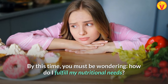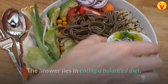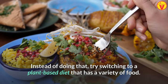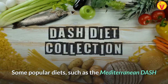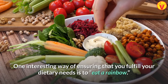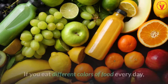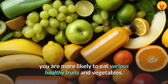By this time, you must be wondering: how do I fulfill my nutritional needs? The answer lies in eating a balanced diet. Instead of calculating the amounts of each nutrient in your daily meals, try switching to a plant-based diet with a variety of food. Some popular diets, such as the Mediterranean, Dash, and Mind, include a wide range of nutritious foods. One interesting way of ensuring that you fulfill your dietary needs is to eat a rainbow — eating colorful foods in every meal. If you eat different colors of food every day, you are more likely to eat various healthy fruits and vegetables.